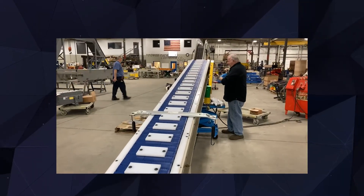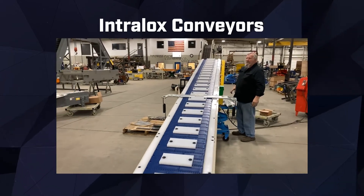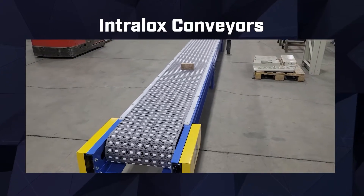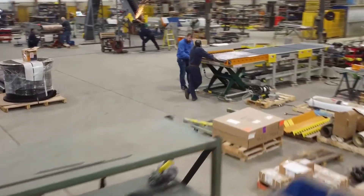For innovative and customizable solutions, our Intralox conveyors deliver unmatched performance. These modular belt conveyors offer precise control, adaptability, and easy maintenance, enabling seamless integration with robotic systems.